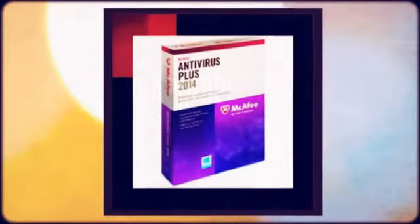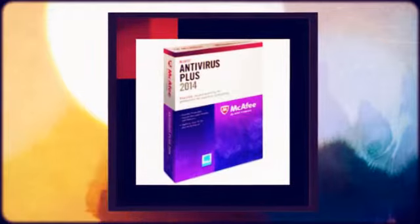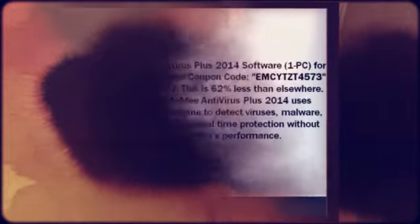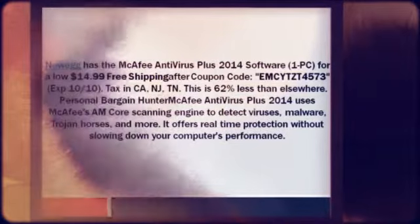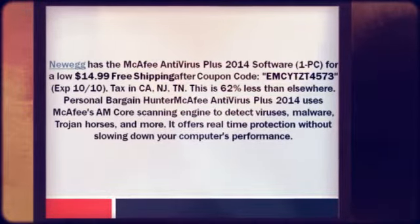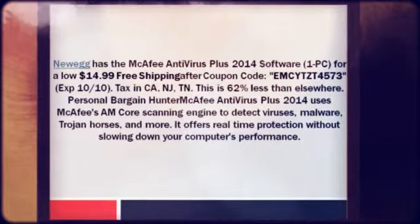Newegg has the McAfee Antivirus Plus 2014 software for one PC for a low $14.99 plus free shipping after coupon code EMCYTZT4573, expires 10/10. They charge sales tax in California, New Jersey, and Tennessee. This is 62% less than elsewhere.